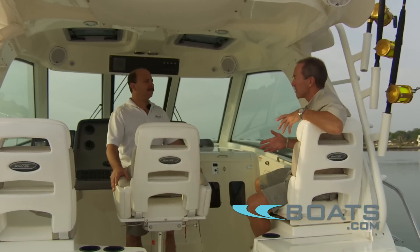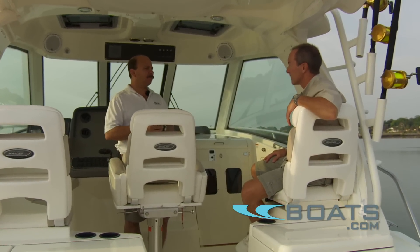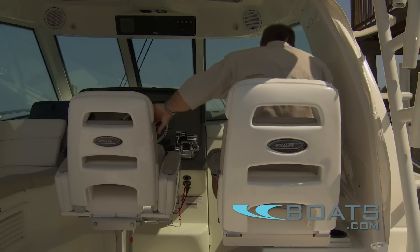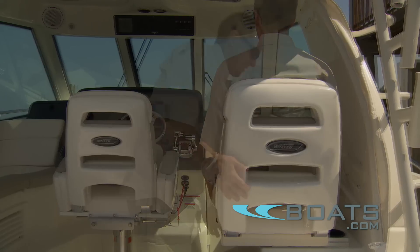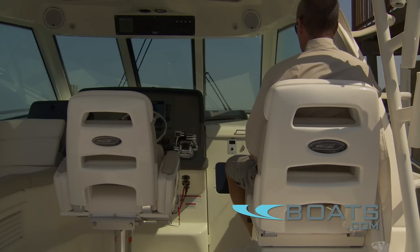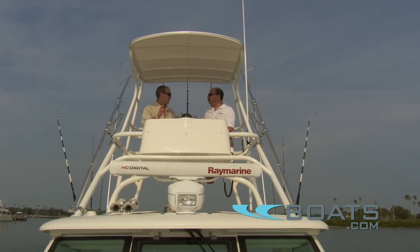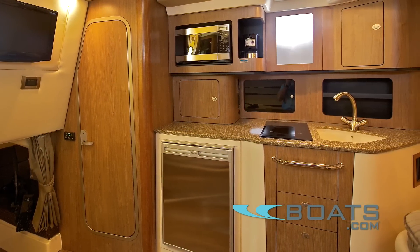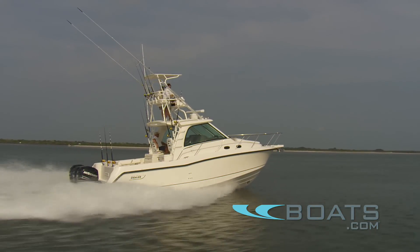Or we can close it up when the weather gets bad and really protect our occupants. We wanted everyone else to be comfortable in addition to the captain. The seat you're sitting in will slide inboard to create more shoulder room, but in its current position it's outboard, creating a nice walkway to the cabin. At its core, this still has to be a pretty serious fish boat.